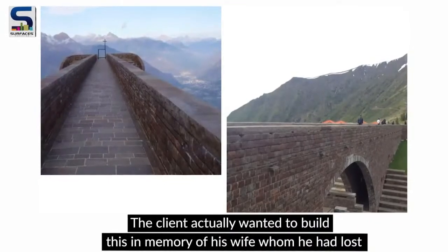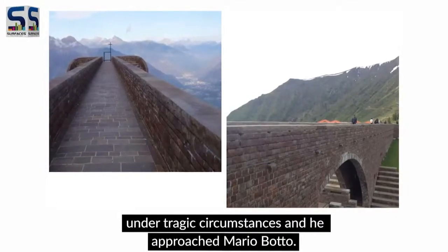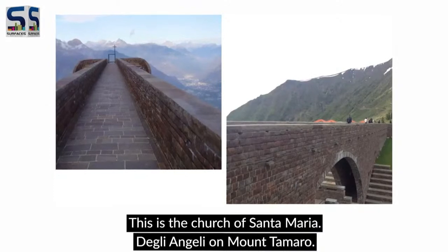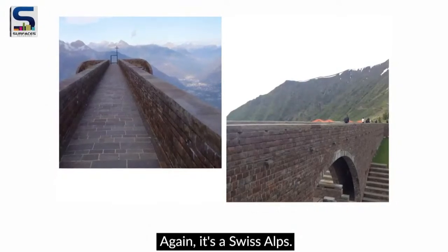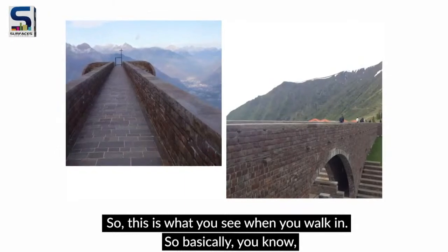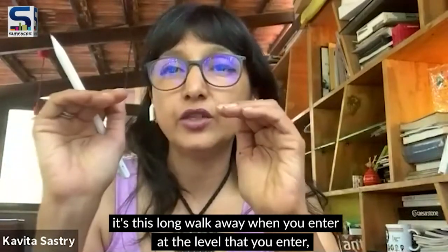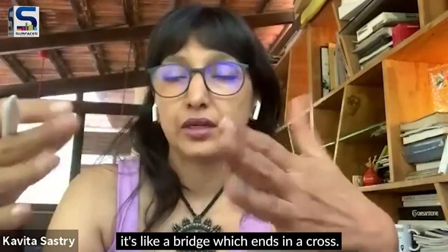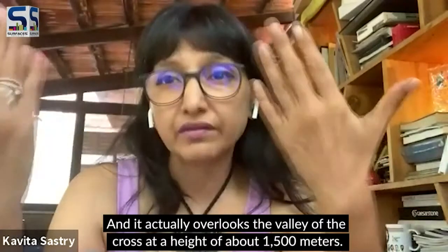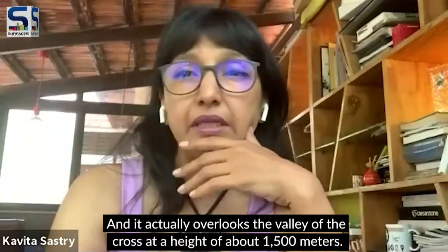There's a little history to this church. The client actually wanted to build it in memory of his wife, whom he had lost in tragic circumstances, and he approached Mario Bota. This is the Church of Santa Maria degli Angeli on Mount Tamaro in the Swiss Alps. When you walk in, it's a long walk — you enter at a level that's like a bridge, ending in a cross that overlooks a valley at a height of about 1,500 meters.